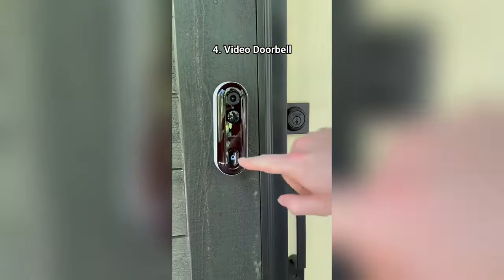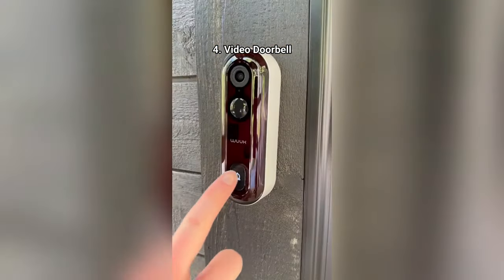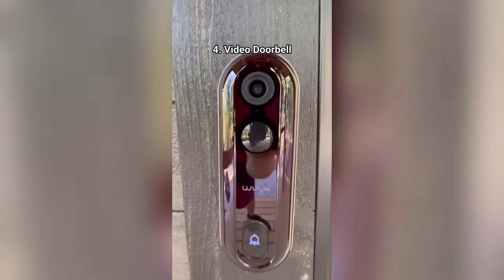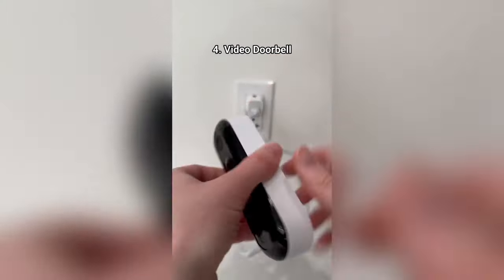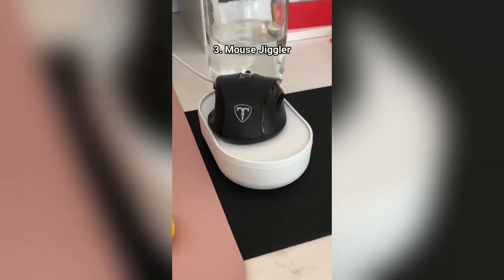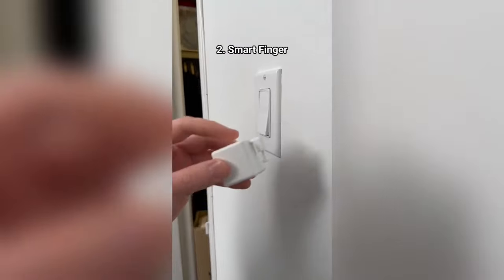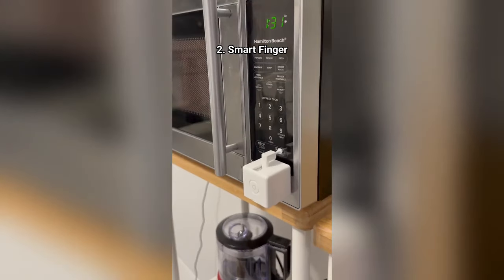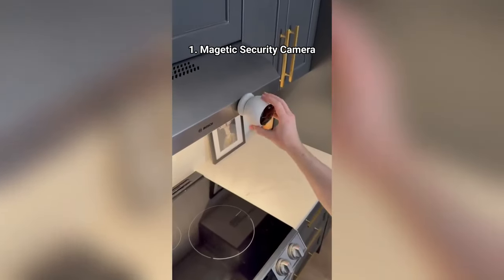This video doorbell is super easy to install. It has custom ringtones, 2K resolution, human detection, and two-way audio, and recharges via USB-C. This thing automatically wiggles your mouse so your boss thinks you're still working. This tiny device has an app and can turn any regular switch into a smart switch. This magnetic wireless security camera is also a great find.